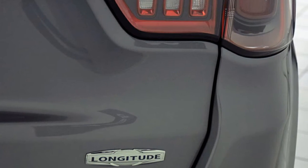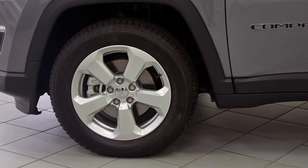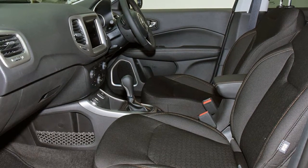This vehicle has all the features you could dream of: cruise control, alloy wheels, air conditioning and more.